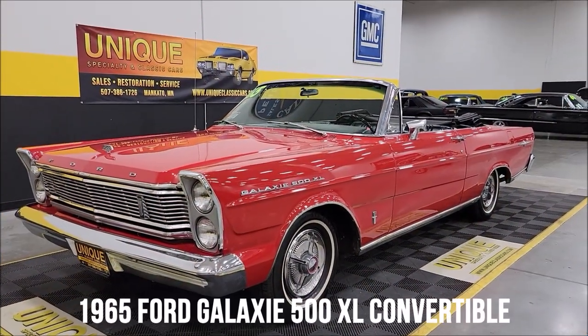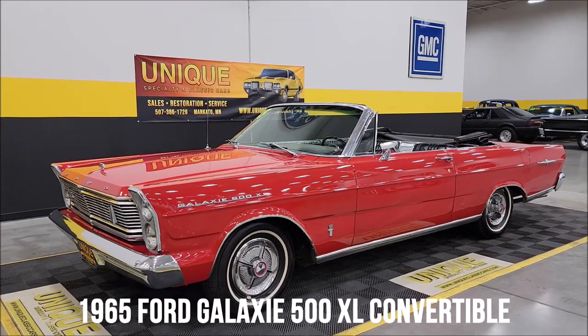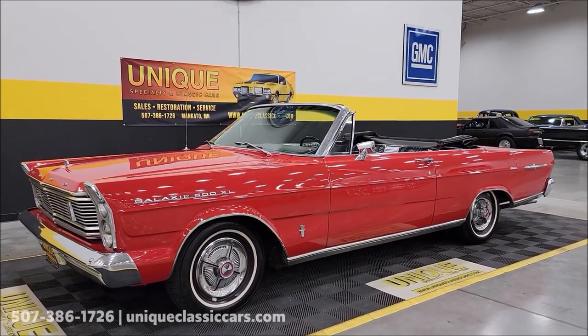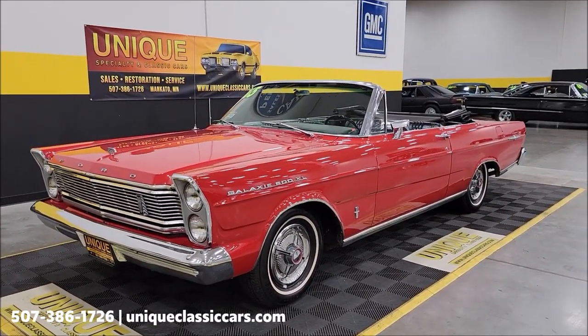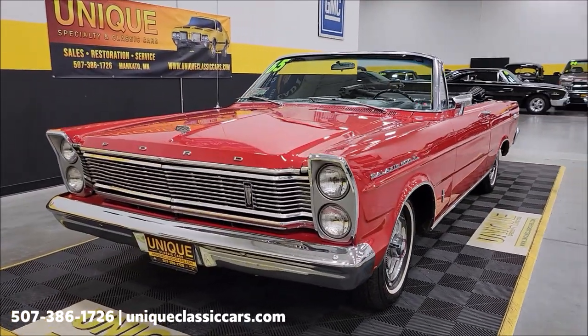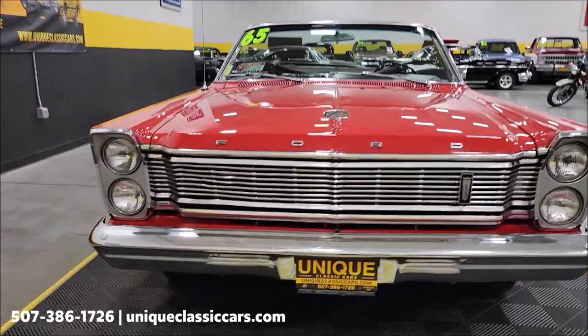Drop-top time here at Unique Specialty and Classics — 1965 Ford Galaxy 500 XL convertible, real deal, true 500 XL. Confirmed from the door tag and underneath the hood: 352 V8, power steering, paired up with a cruise-o-matic automatic transmission.